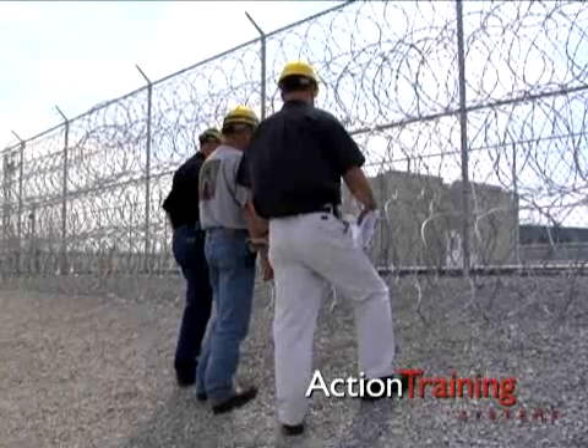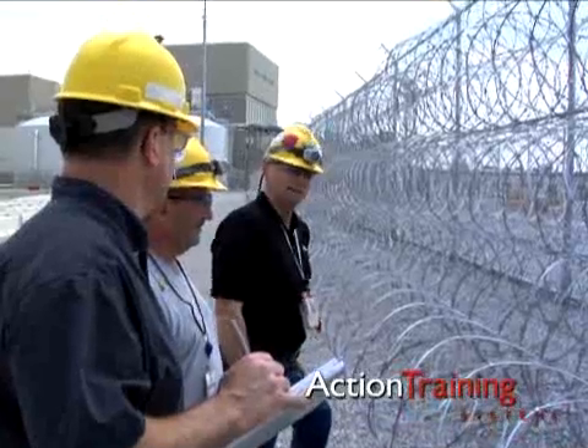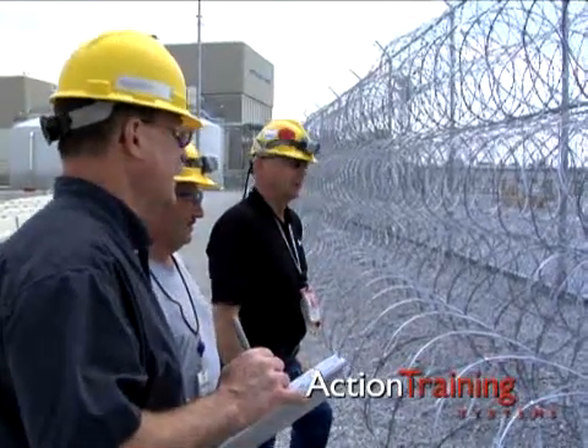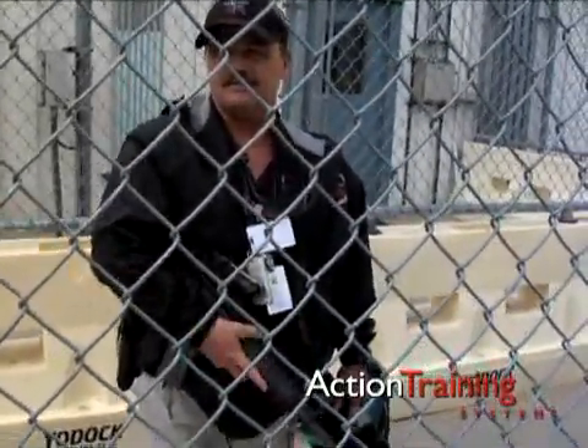Fences are one way that industrial properties restrict access to exterior areas. Knowledge of the construction features of the fences on your site will help if you should need to force entry through them. Be sure you're equipped to handle what you'll encounter once you've forced entry through a fence.